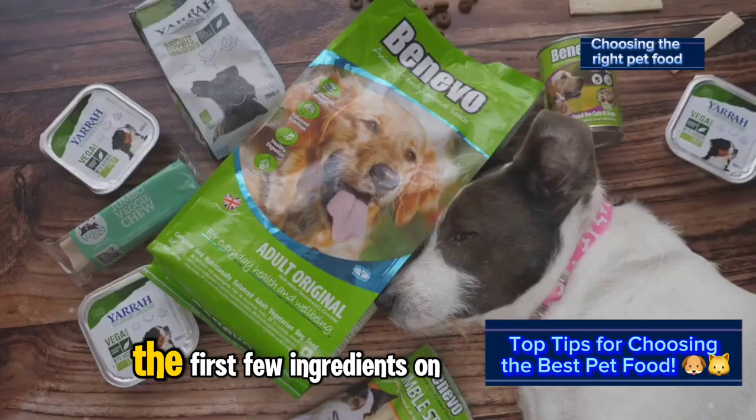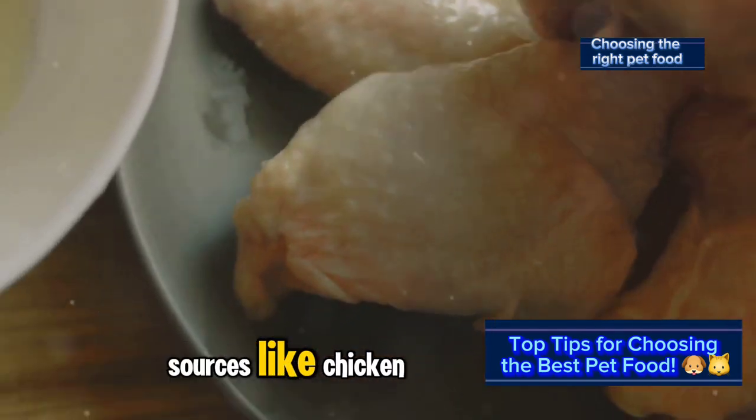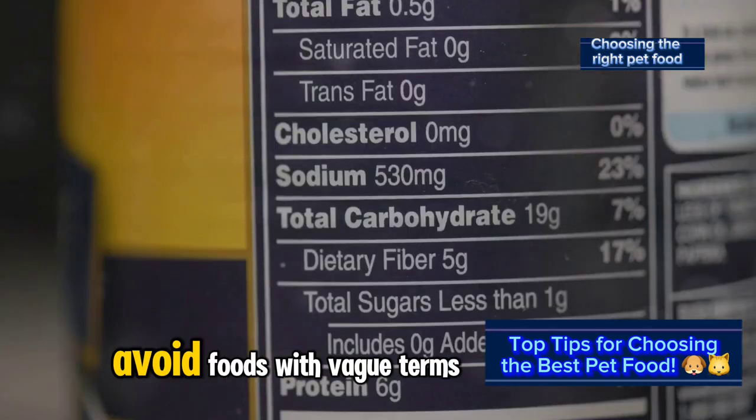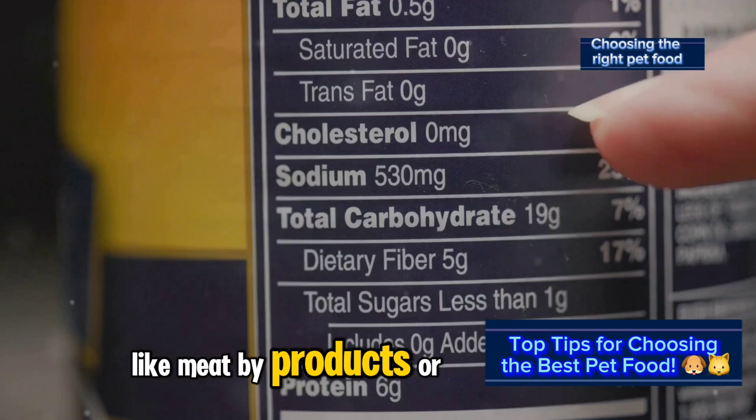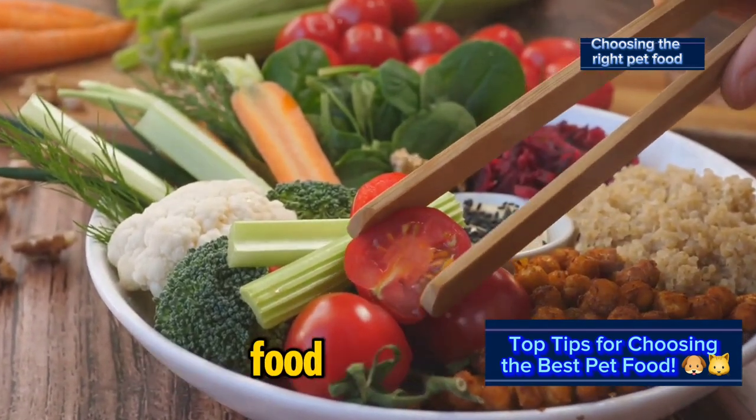Check the ingredients list. The first few ingredients on the list are key. Look for high-quality protein sources like chicken, beef, or fish. Avoid foods with vague terms like meat byproducts or animal digest. Whole grains, vegetables, and fruits are also signs of a well-balanced food.